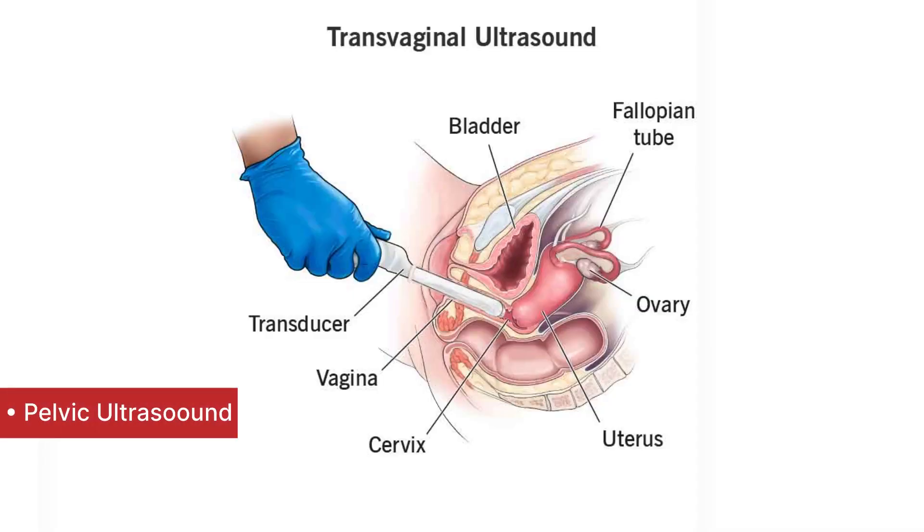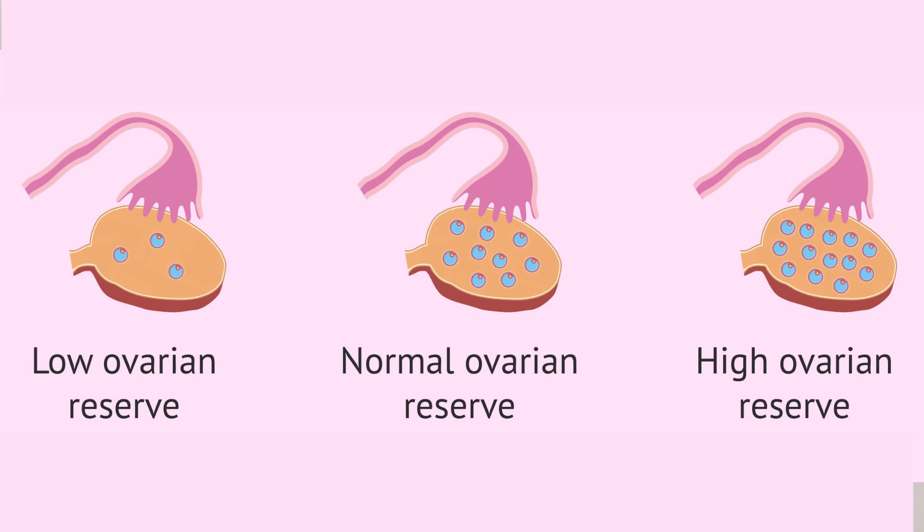After these three blood tests, we do one more test which is the pelvic ultrasound done via the vaginal approach. This is also done on day two or day three of periods because it will give us an idea of the number of eggs that are present as a baseline in either of the ovaries. This is medically known as the antral follicle count. This antral follicle count is correlated with the patient's age, the FSH value, and the AMH value, and depending on these numbers, a fertility plan is chalked out for the couple.